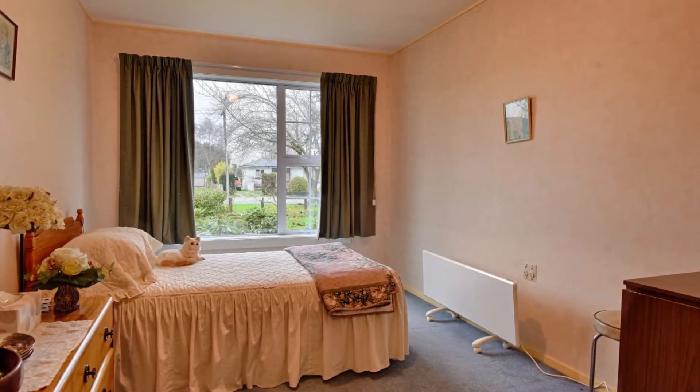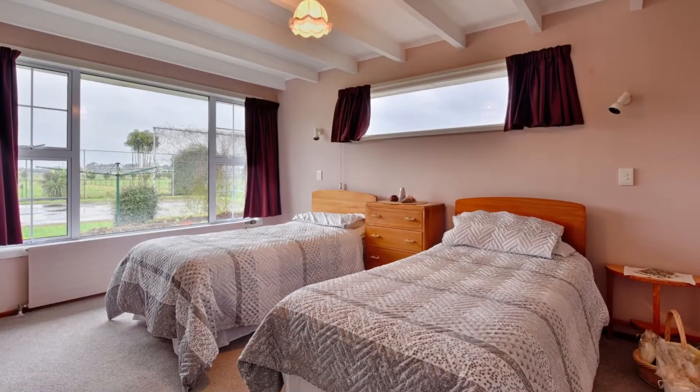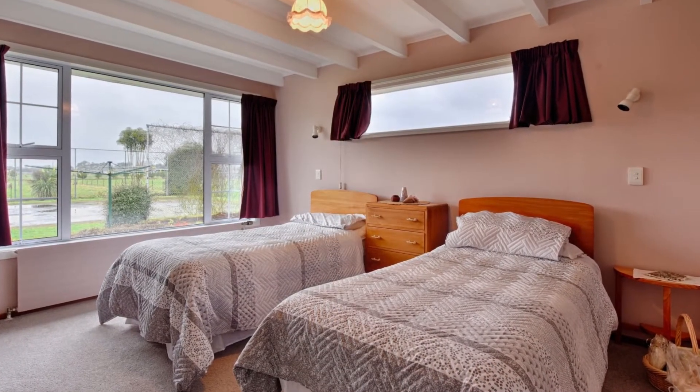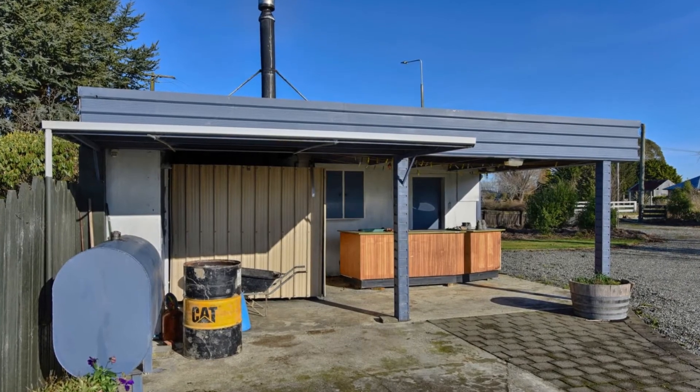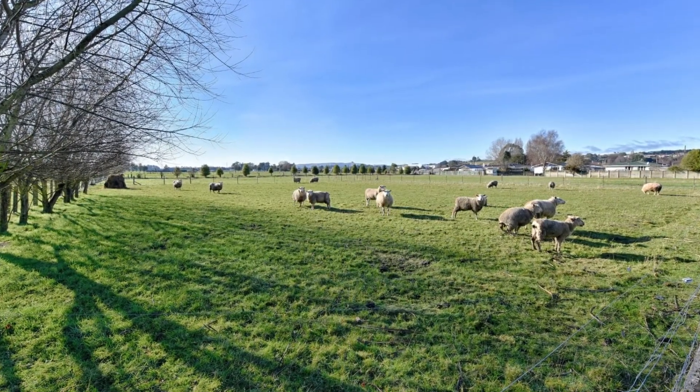Storage sheds were high on the priority list when this property was designed, sitting on approximately 6.7 hectares of flat accessible land. Originally designed with horses in mind, it now works very well for beef and sheep farming.